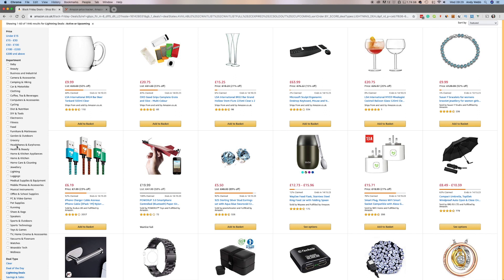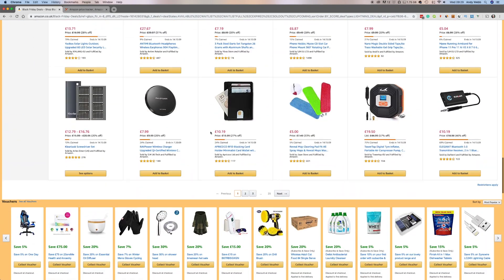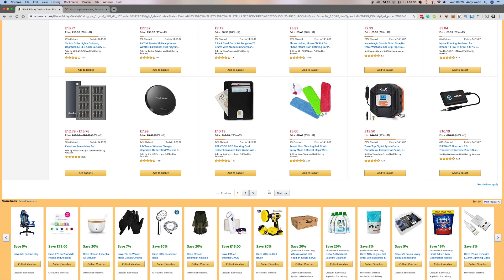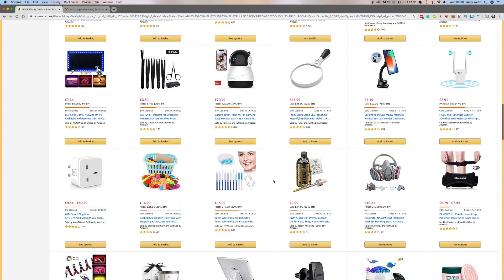These Lightning deals don't all start at the same time — unlike deal of the days, which are available pretty much from midnight, these ones will be released as the day goes on. And look at that — scroll down — look how many of these deals there are. Page 25 here, and that's not even the last one. It can be a bit overwhelming to go through all of these, so I'll show you how to filter them down in a bit.